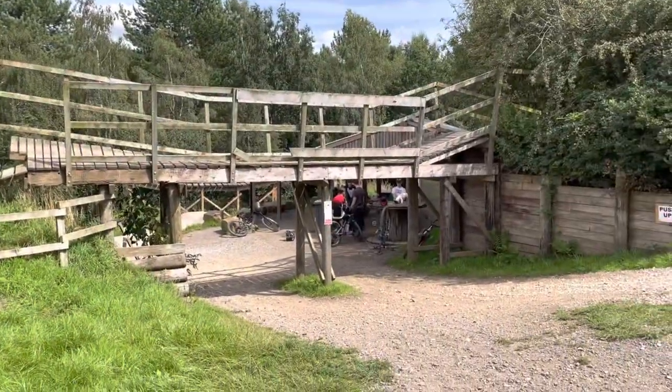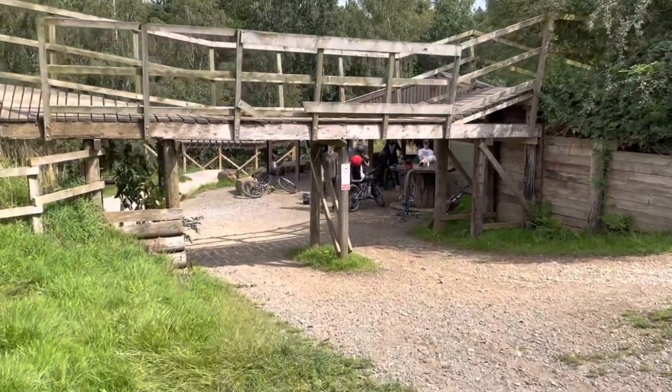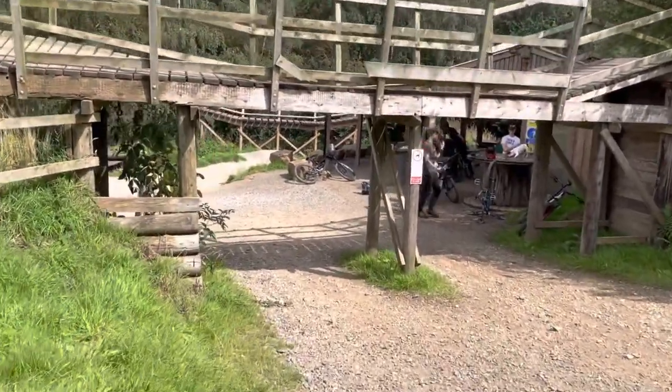Under there is the rest area, and further under there is this insane downhill jump. I'll show you that.